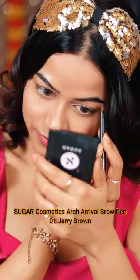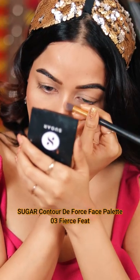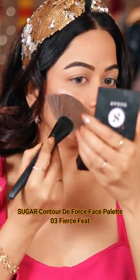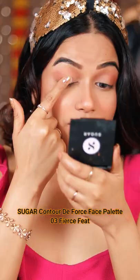Then I did my eyebrows and really like it. Then I'm using the Sugar Contour de Force palette which includes contour, highlight, and blush. It's a very nice face palette for beginners, and I like to use it on my face and also on my eyes for a really nice eye makeup look.